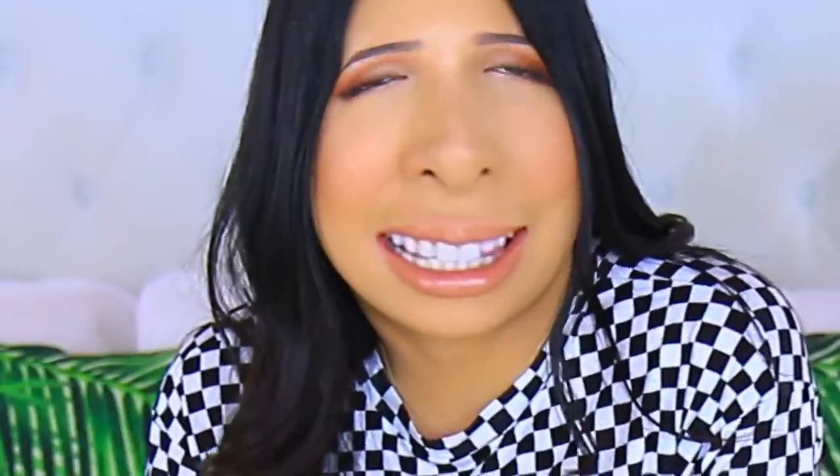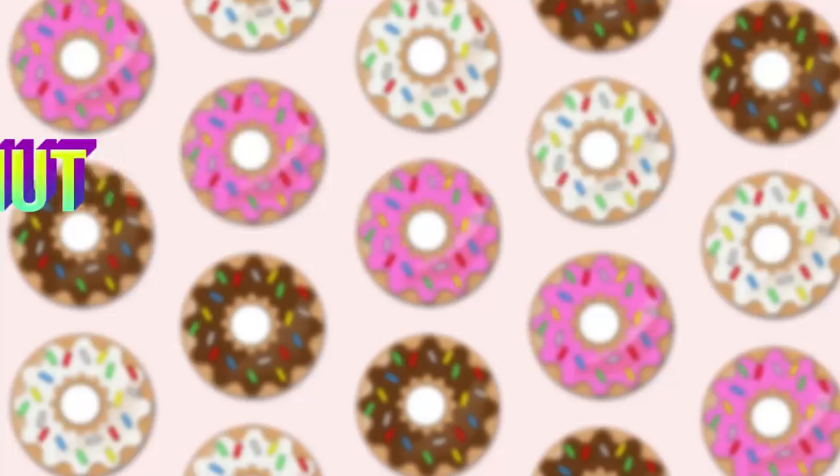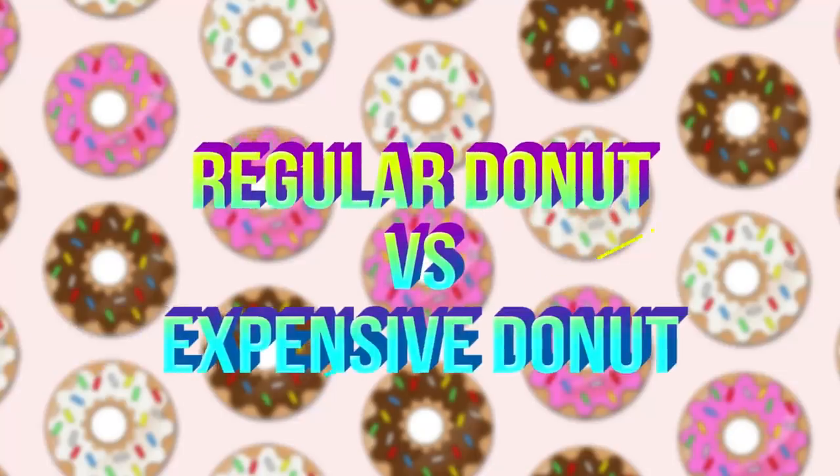Hi guys, I'm Mar, and today we are going to — honestly I can't even believe this is happening — because I can't believe this exists, but I'm going to be comparing regular cheap one-dollar donuts to a hundred-dollar donut. Yes, that's okay.